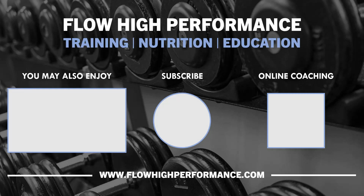Thanks for watching and hopefully you got something out of this video. Check out flowhighperformance.com for online coaching, training templates, ebooks and more.